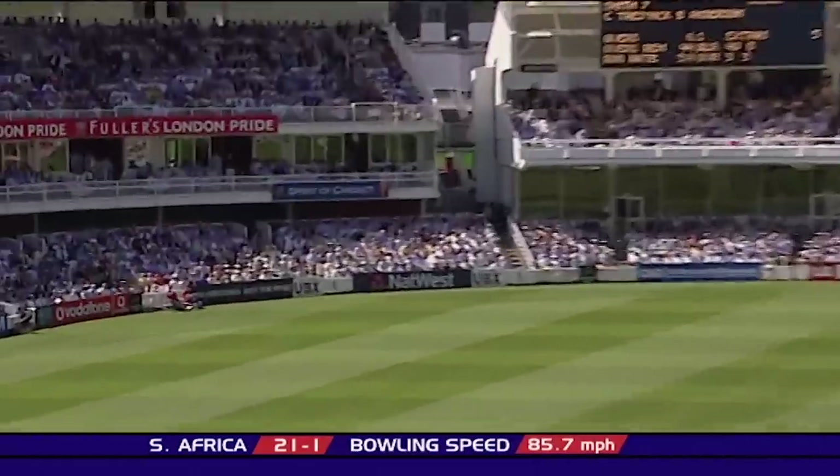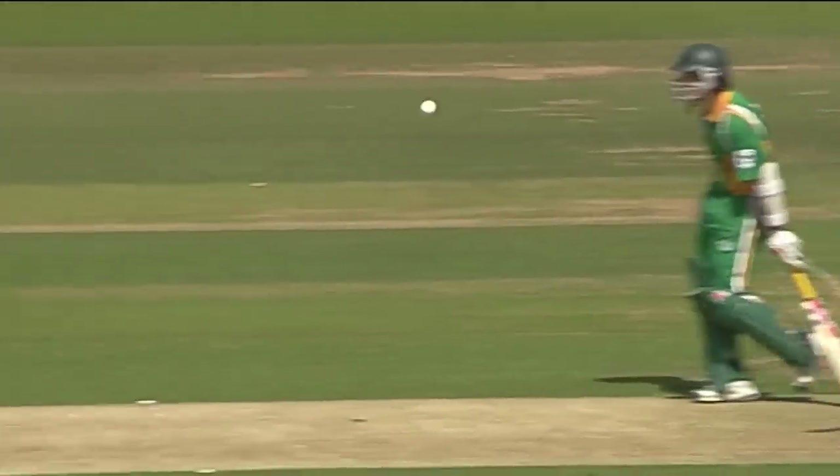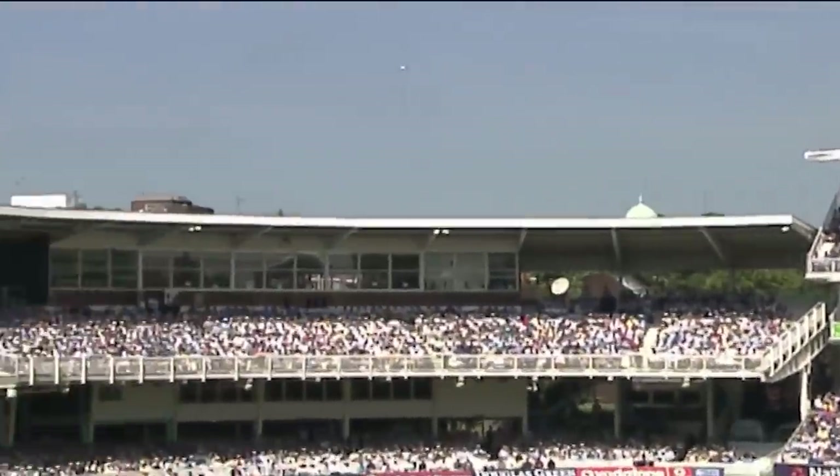That's up and over. It's bounced just once before crossing the rope, third man. Anderson just losing his line. That'll make Gibbs feel a lot better.